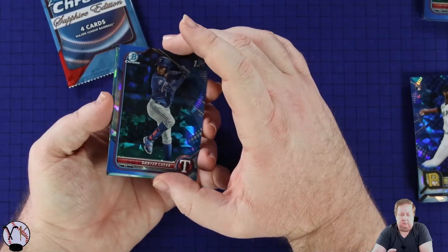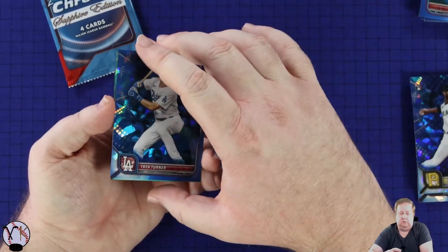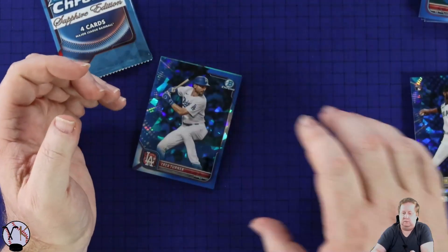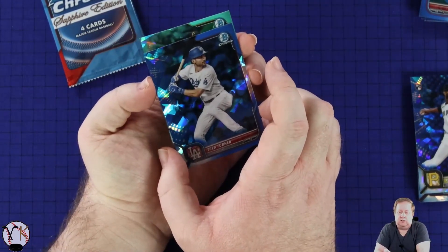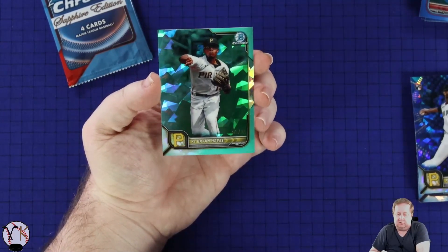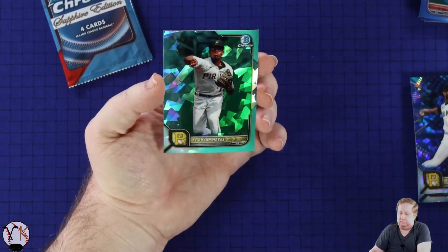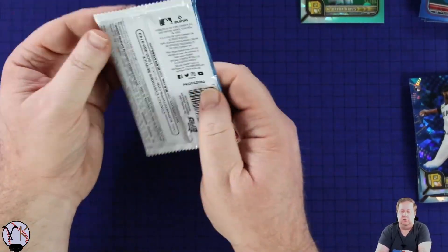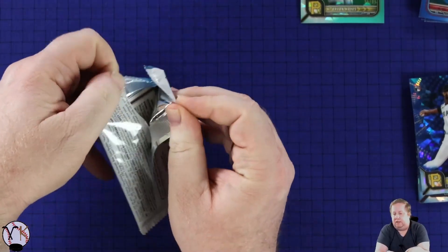Now there's one - Trey Turner. We'll do the parallel last. See if we see a rookie shield - don't see a rookie shield, it's the Pirates. It is numbered out of 99 - Cabrian Hayes. And again I'm probably butchering most of the names I say on this channel. 95 out of 99. Alright, one more parallel.